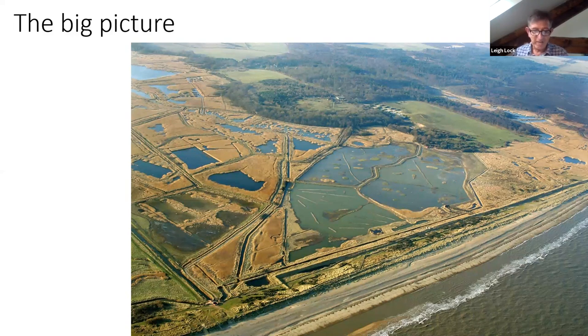Our aim is to create a network of Medmerrys, Wallaseas and Minsmeres around the coast, driving a transformative programme of habitat creation. To conclude: coastal habitat creation is a key part of our green recovery. We need to develop innovative partnerships between local communities, government, private investors and NGOs to deliver large-scale nature-based solutions, but this will deliver jobs, a resilient economy, healthy communities and a thriving natural world. Thank you.